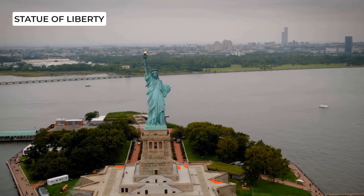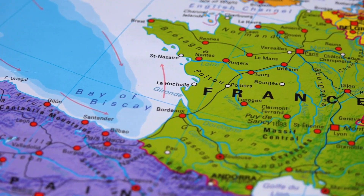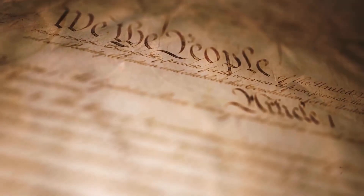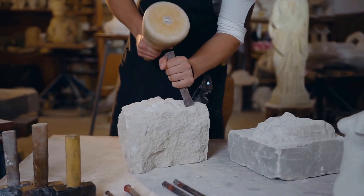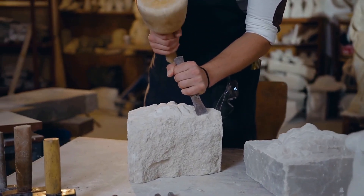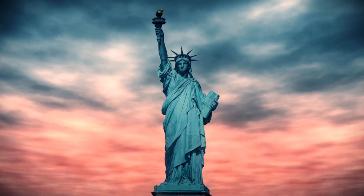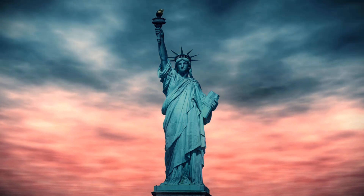Our first stop is the iconic Statue of Liberty, which was a gift from France to the United States to commemorate the centennial of the American Declaration of Independence. The statue was designed by French sculptor Frederick Auguste and was completed in 1886. Standing at 305 feet tall, it is one of the most recognizable symbols of freedom and democracy in the world.